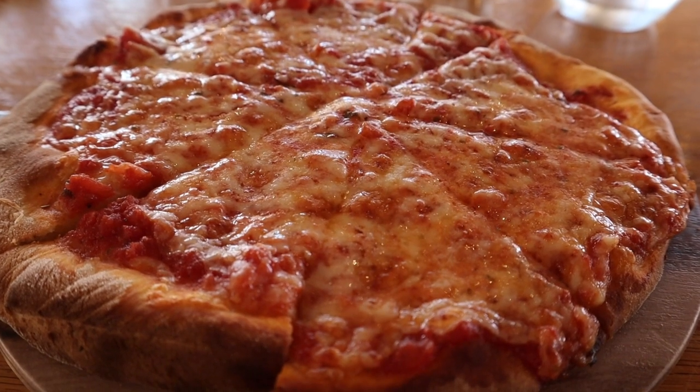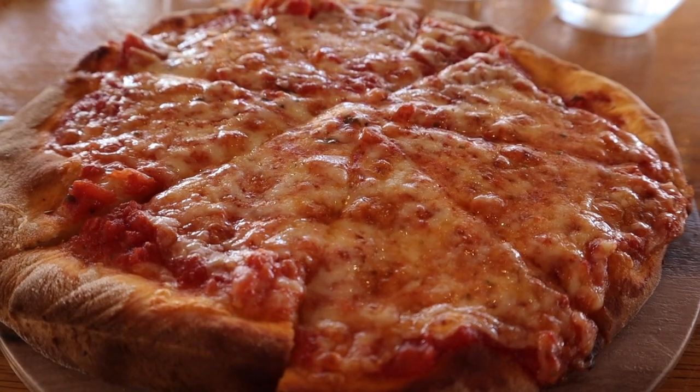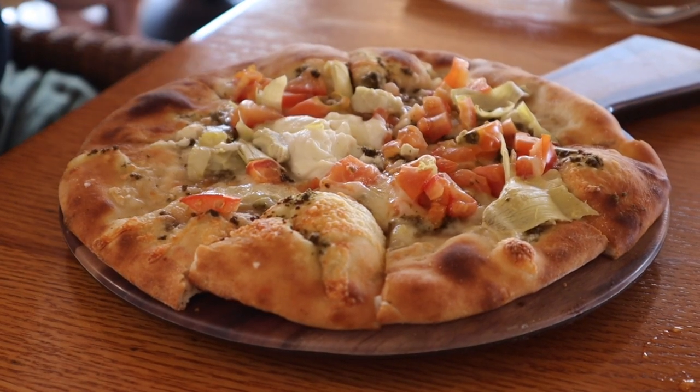For lunch, you have two options: an artisanal pizza menu with personal-size pizzas that are really good, and also Trattoria 30, which is a little bit of a larger menu with burgers, salads, and things like that. The burgers were pretty good actually.